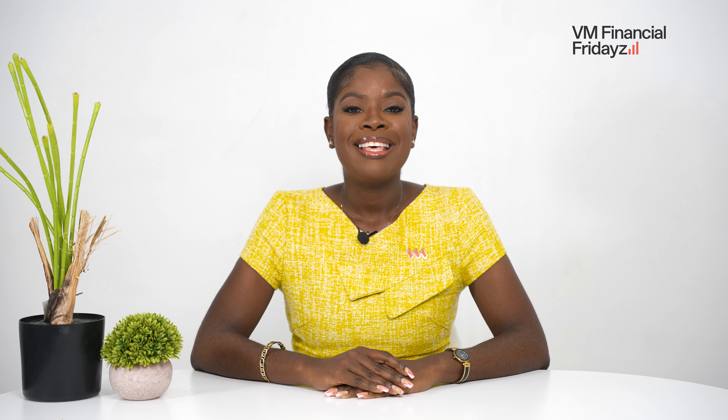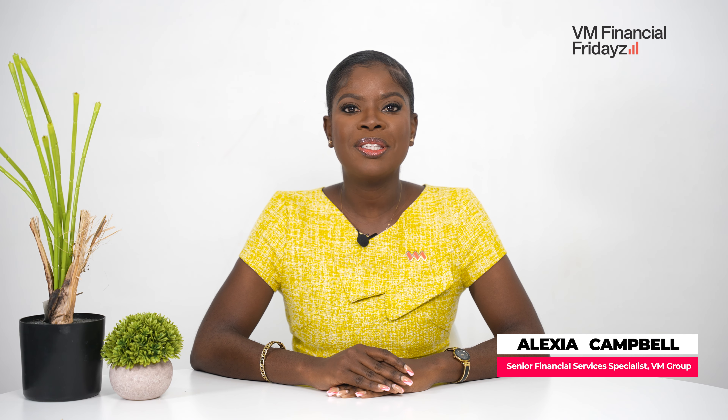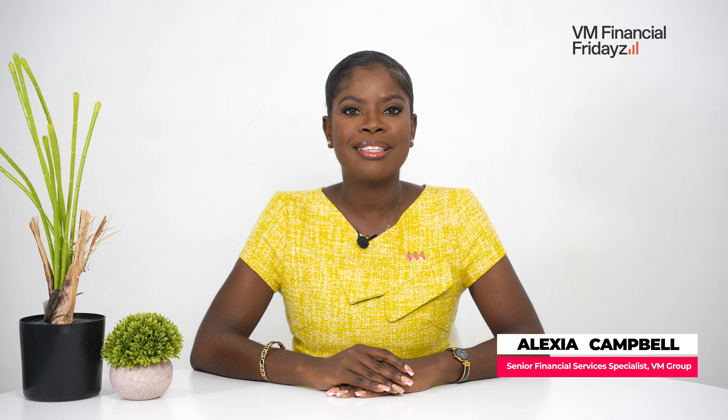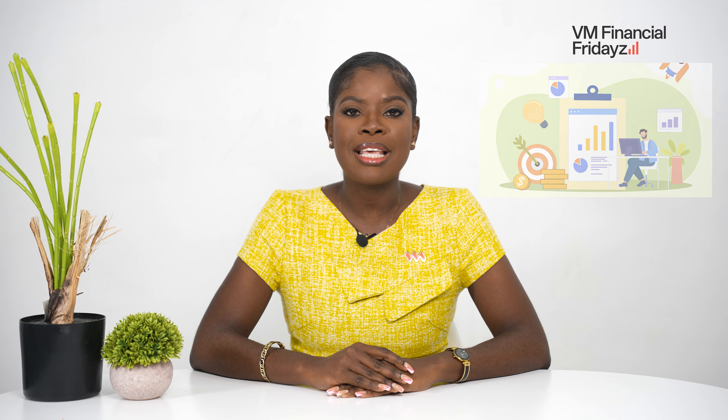Hey there, welcome back to Financial Fridays. This is our final episode in the Home Ownership Series. I am your host, Alexia Campbell, Senior Financial Services Specialist at the VM Building Society. On our last episode, we looked at the fundamentals of saving for home ownership and we examined how you can go about setting realistic expectations. On this episode, we will get you started on your home ownership savings journey. Let's go!